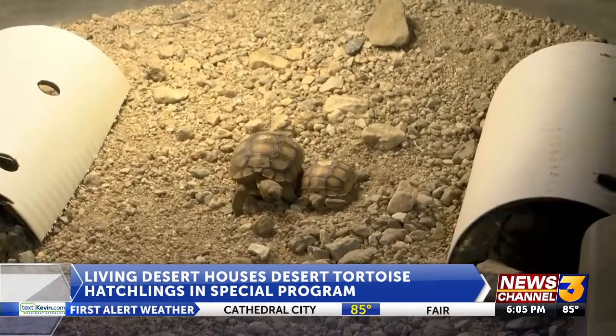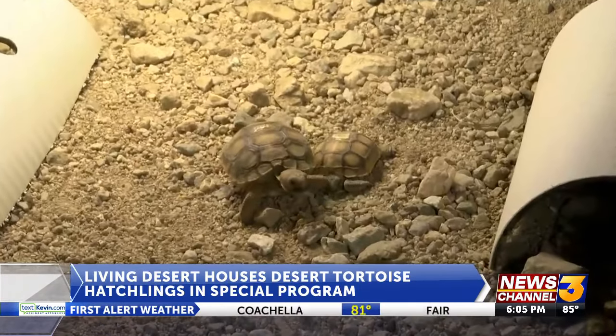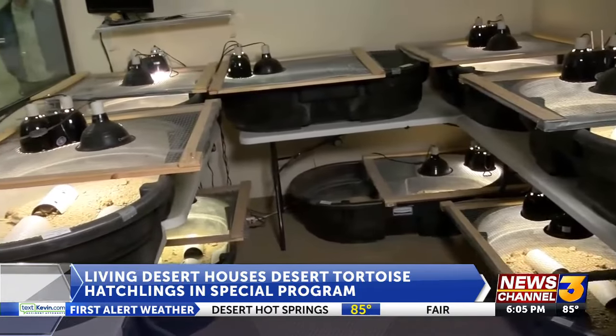Unlike conditions in the wild, these small hatchlings are put in a controlled environment for months at a time, where they skip out on their hibernation period. We keep them awake over winter, we keep them watered, we give them lots of food, and we keep them warm. So in that time period they grow very quickly.